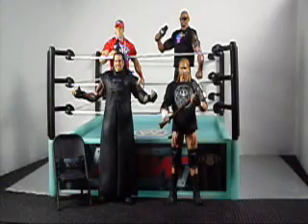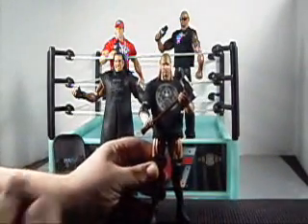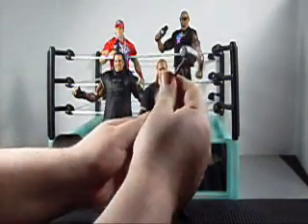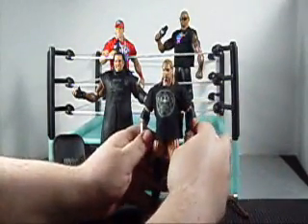Let's kick things off taking a look at the Game, Triple H. This Triple H figure of course comes with his trademark sledgehammer accessory. Pretty cool. This is a basic Triple H figure.